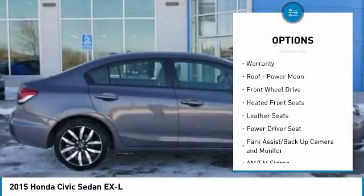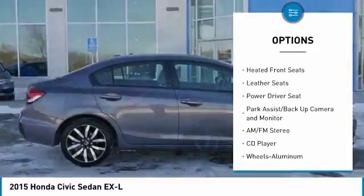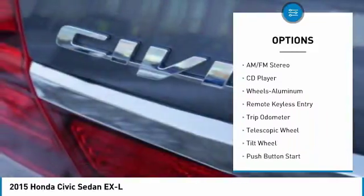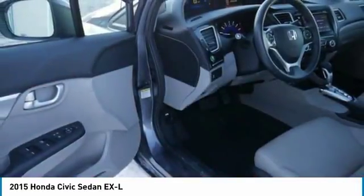Here are some of this vehicle's great options: anti-lock brakes, traction control, air conditioning, power steering, cruise control, aluminum wheels, rear defrost, FWD, climate control automatic, and AM-FM stereo radio.